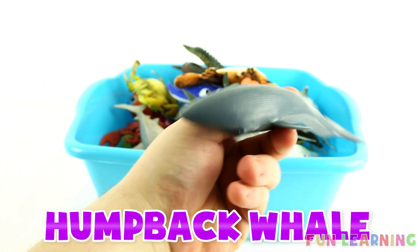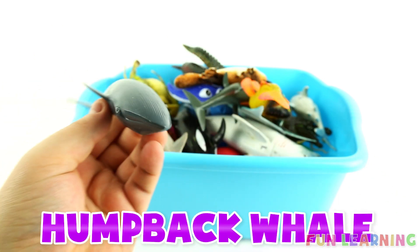H is for humpback whale. Say it with me, humpback whale.